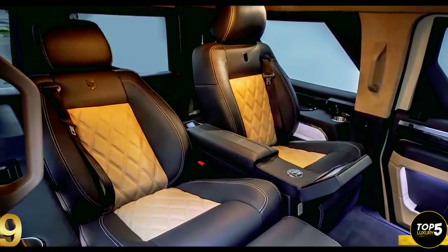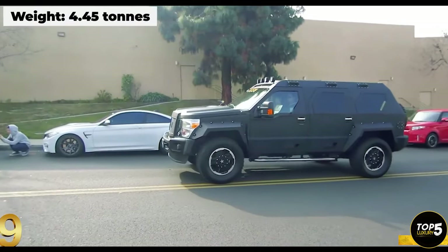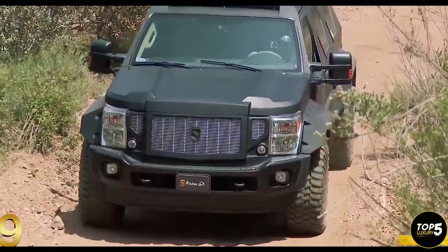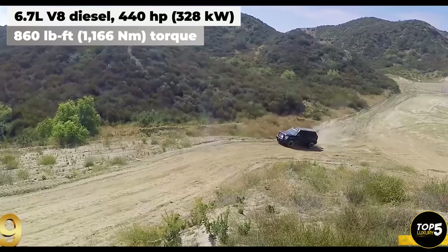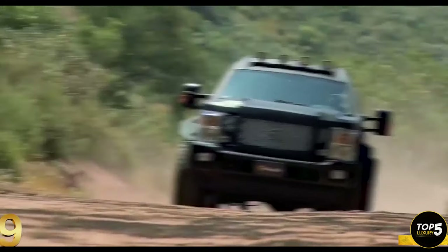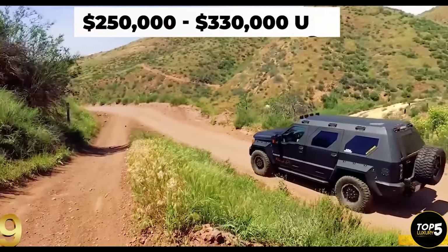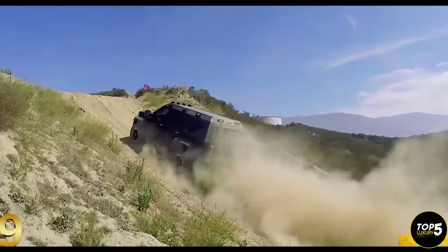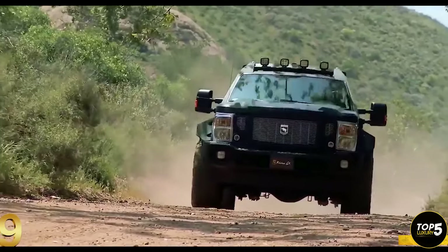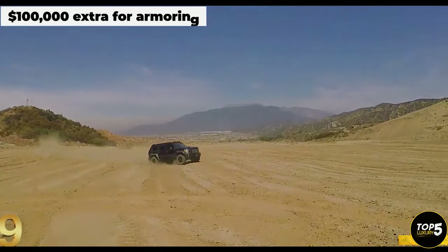Weighing nearly 4.5 tons, this vehicle doesn't possess the nimbleness its name suggests. However, the powerful 6.7-liter diesel engine does a commendable job of propelling this substantial mass forward. The Rhino GX's price ranges between $250,000 and $330,000 depending on the chosen options and configuration. Surprisingly, this intimidating monster is not inherently bulletproof or bombproof; however, a third-party company offers the option to upgrade to B6 armoring level at an additional cost of $100,000.